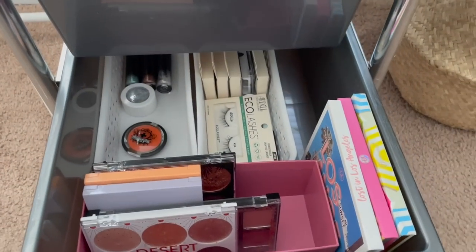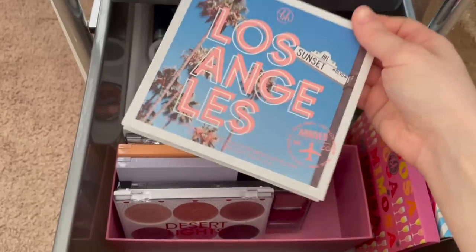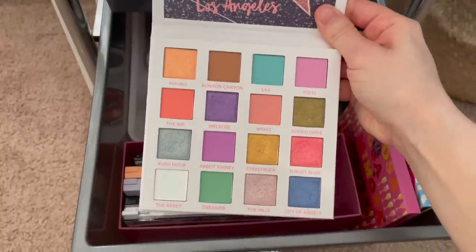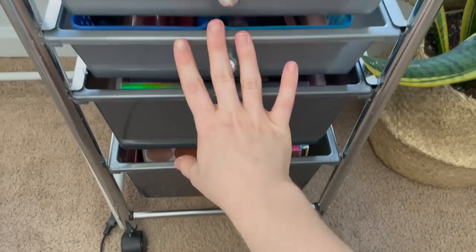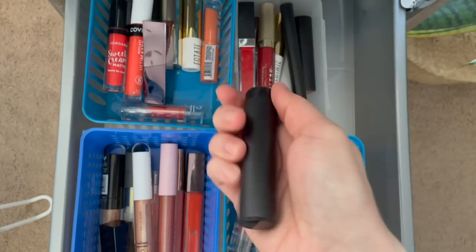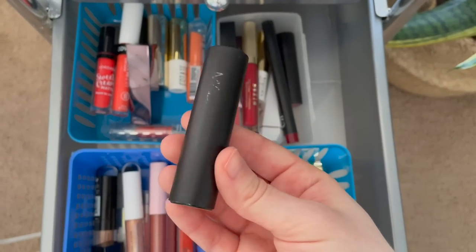Now let's pick out the new products for the next two weeks. Starting with palettes: I'm pulling in the BH Cosmetics Lost in Los Angeles Palette, which needs some love and has a perfect spring color story. For a lip product, I'm going with a lipstick from Madam Glam in the shade Pucker Up — I think they've discontinued their lipsticks, but this is a really bright coral shade that I haven't used in a very long time. I think it might go well with the Lost in Los Angeles palette.